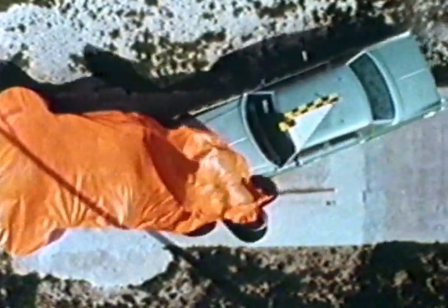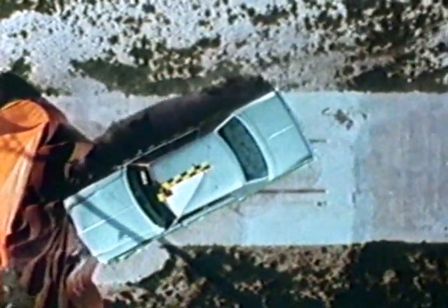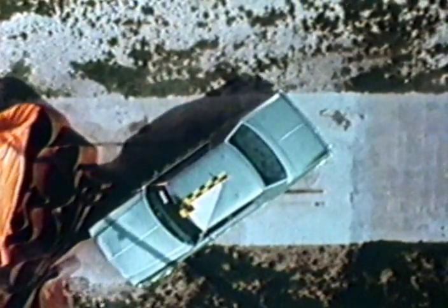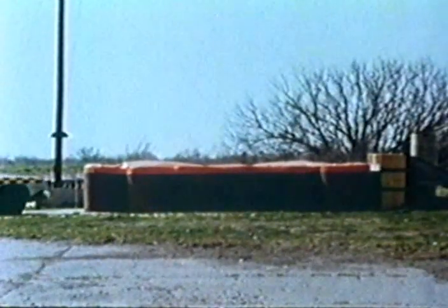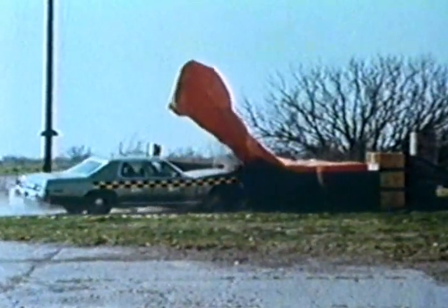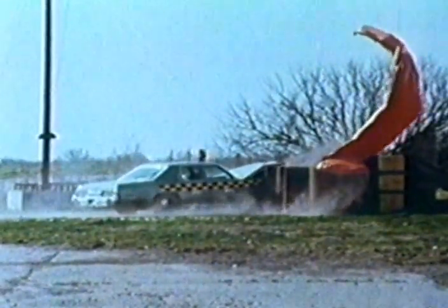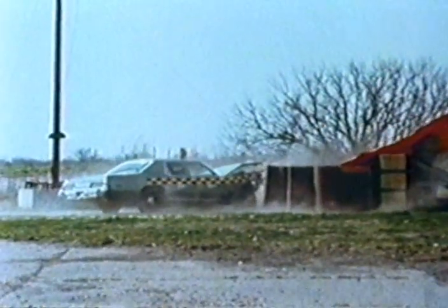In the second test, a 4,500-pound 1977 Plymouth Grand Fury impacts the CIAS at 60.4 miles per hour on the side of the unit at 20 degrees to the axis of the system. This test demonstrates the trapping capability of the CIAS under a side impact condition. The orange vinyl-coated nylon cover remains attached to the CIAS and there is no flying debris associated with the crash event.